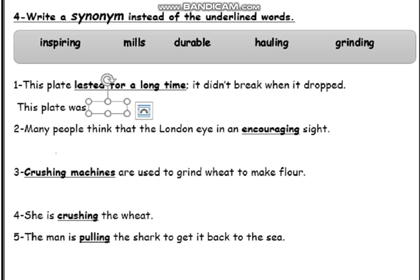Now it's time to move to our exercises in booklet A, and we're going to start with exercise 4: Write the synonym instead of the underlined words. We have some words inside the box: inspiring, mills, durable, holding and grinding. Number 1: This plate lasted for a long time — it didn't break when it dropped. So this plate was... yes, that's correct — durable.